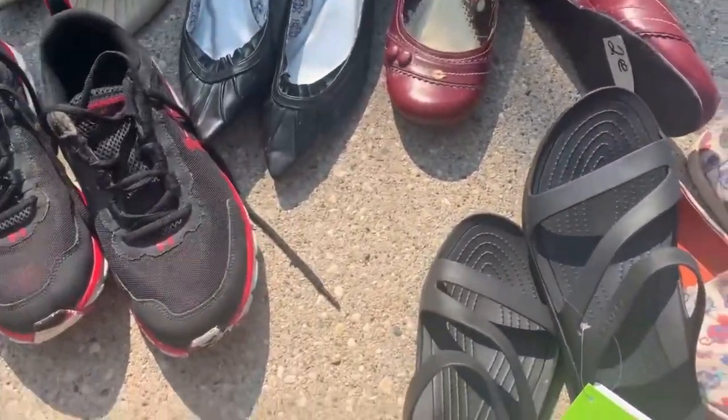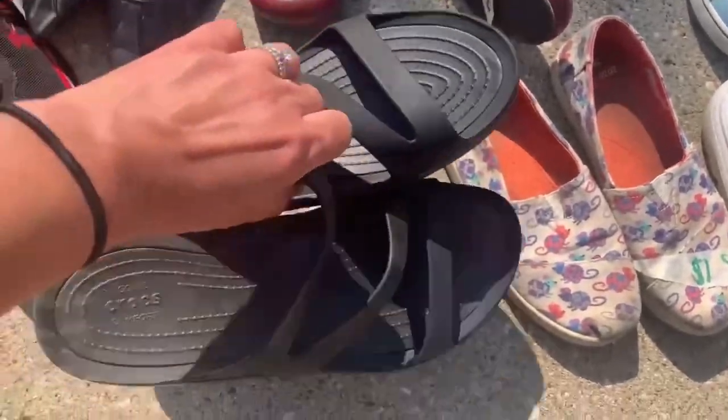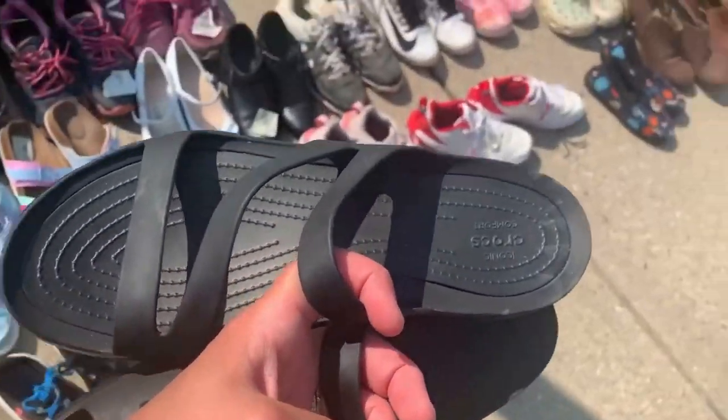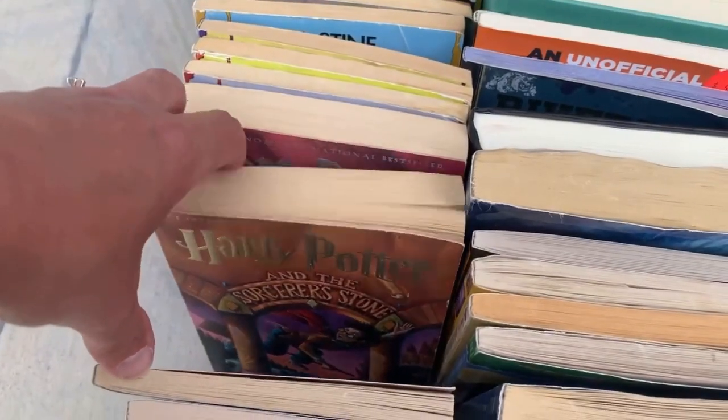Next, I'm looking at some Crocs sandals. These already sold — I mentioned them in a prior video. As you can see, $5 price tag; I sold them in the low 30s. Always get new Crocs when you can. So I'm taking these, paying for them, and moving on.